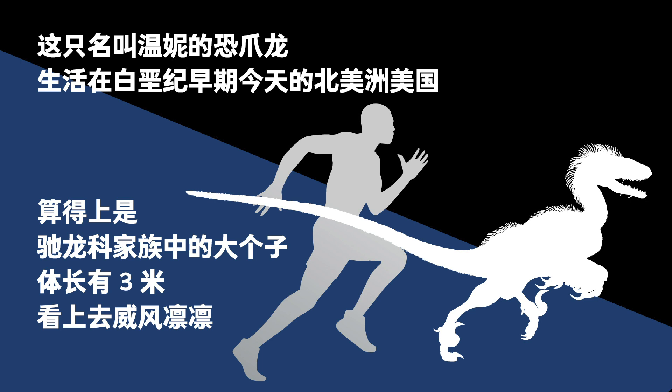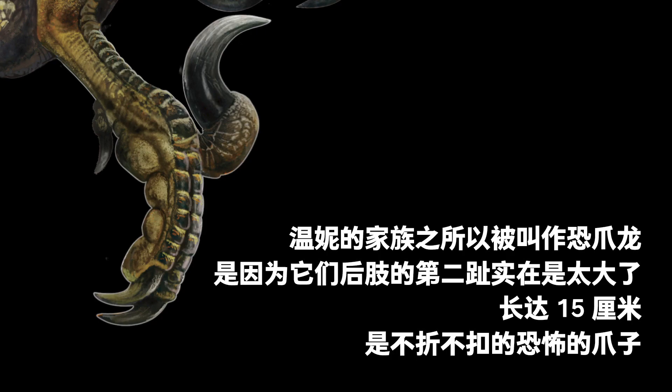Winnie, a 3-meter-long Deinonychus that lived in North America in the Early Cretaceous, would tower over most other members in the Dromaeosauridae family. The name Deinonychus means 'terrible claw,' because the second digits on their hind legs could grow to 15 centimeters long, making the claws fearsome.